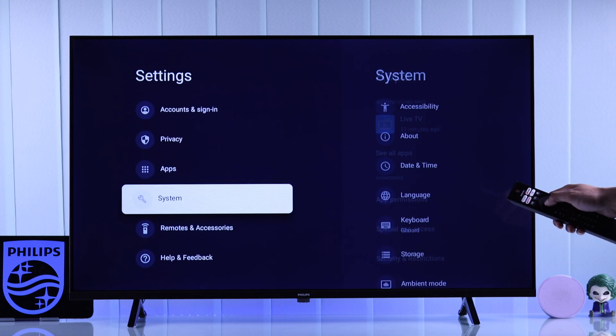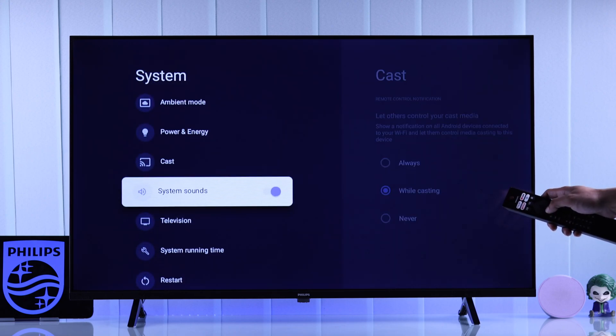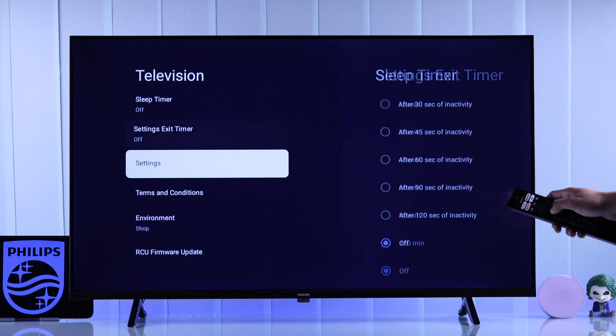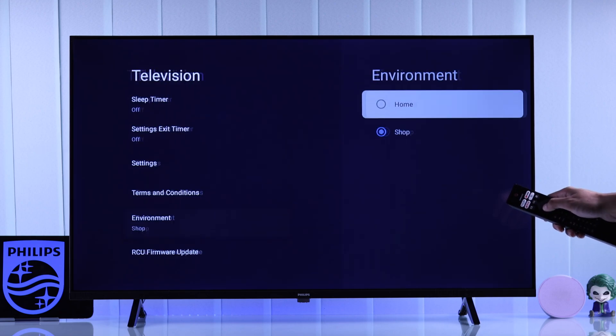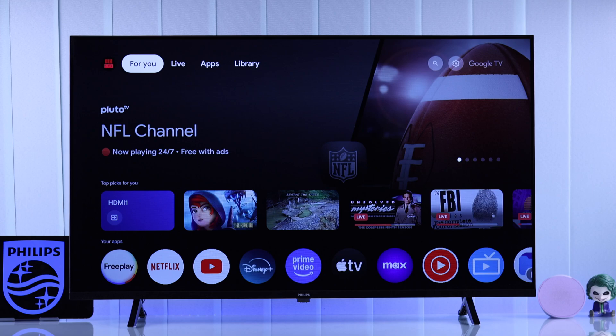From there go down to system, then scroll down again and select television, now select environment, and here you'll need to select home. And that's all — now your Philips Google TV is out of store mode permanently.